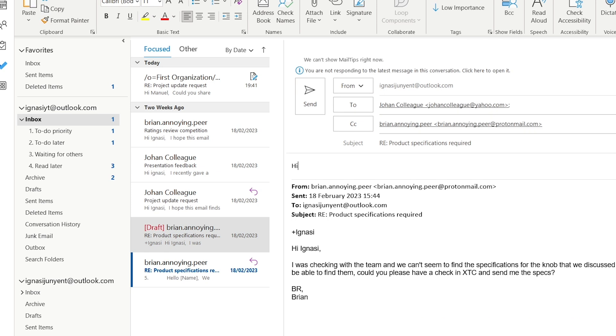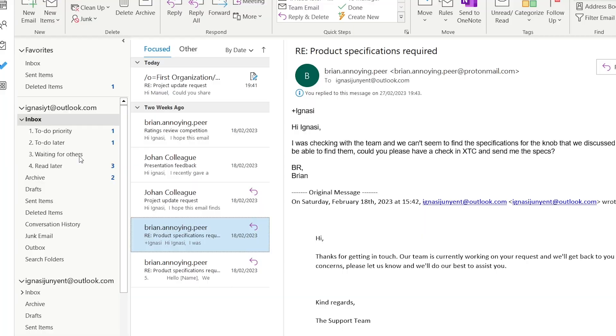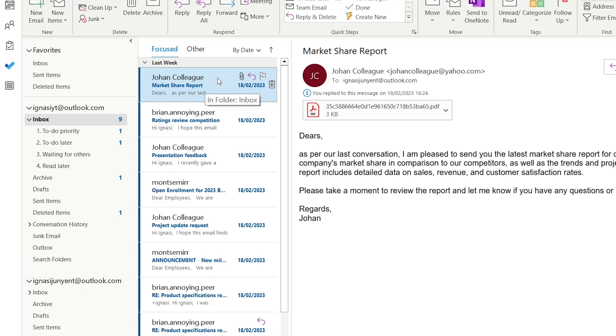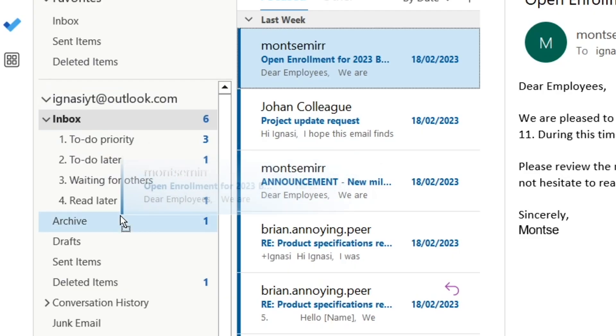In certain cases you might have emails where you need to take action but first require input from somebody else. This is where the waiting-for-others folder comes in handy. You can drop that email in that folder, essentially creating a list of people you need to send reminders to in case they fail to deliver that information. With the remaining emails, decide if it's something you want to keep to read later, or if it brings no value, just archive it.